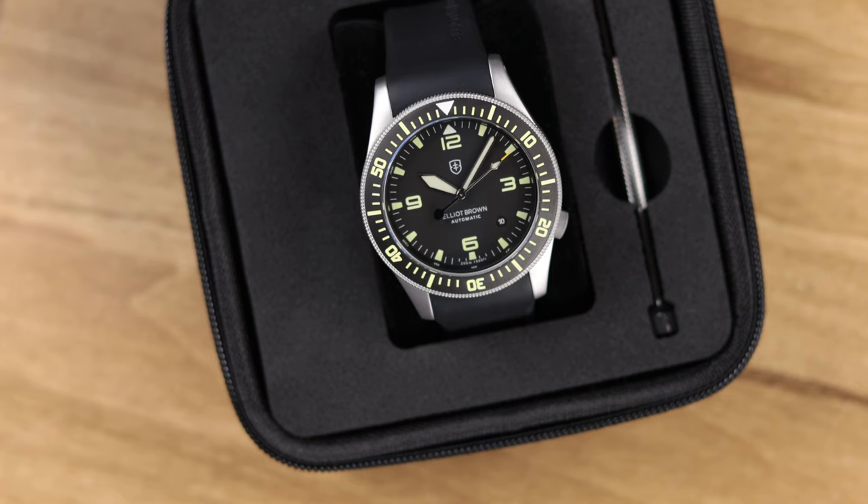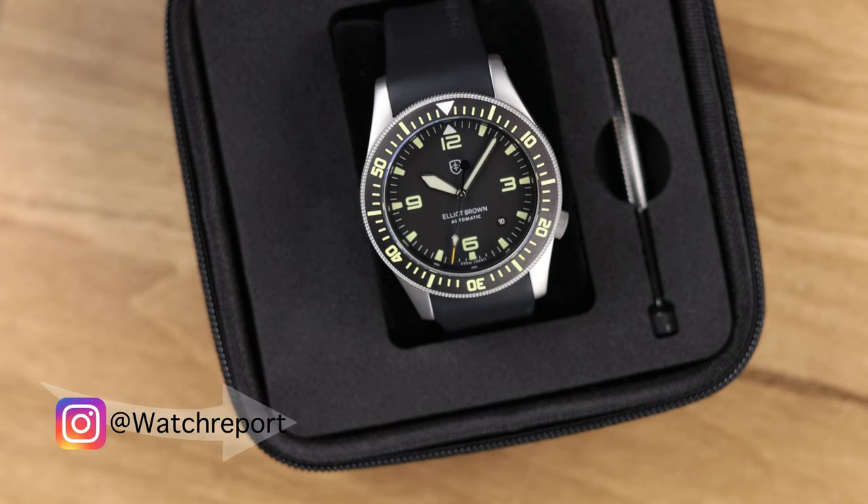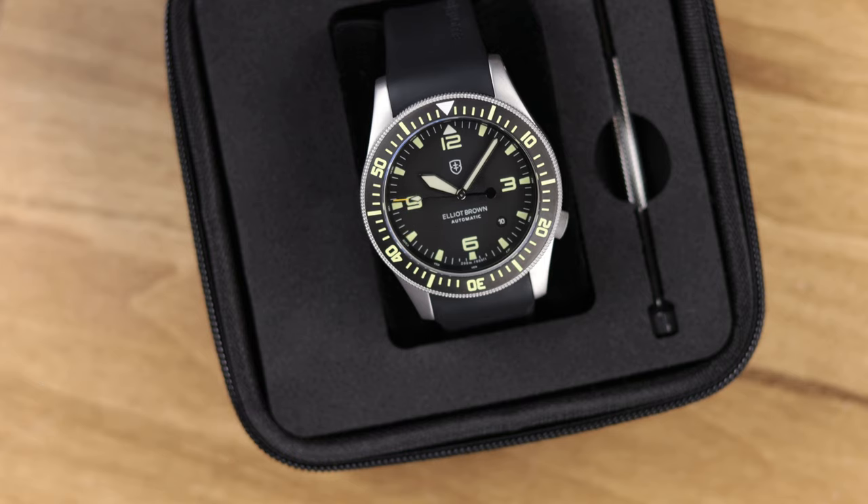Before getting into this Elliott Brown Holton Professional Automatic review, let me remind you: if this is your first time here, welcome — hope you enjoy this video. Check out some of our other reviews linked down below, and if you're not subscribed yet please hit that subscribe button. Also follow us on Instagram — you'll find out what we have coming in for review before it gets reviewed here.